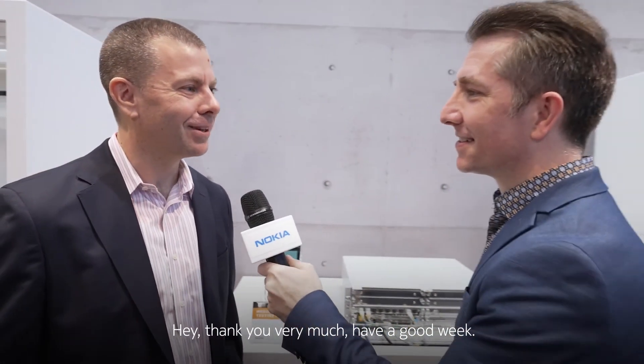It's going to be really exciting to see how customers adopt these new products through the year. Mark, thank you so much for your time. Mobile World Congress continues here in Barcelona — I'm Michael Hainsworth.